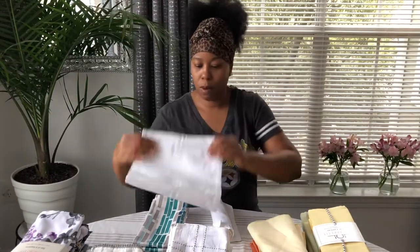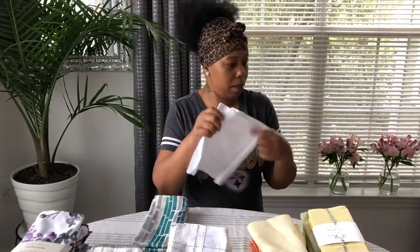This might have been a set of 12, because there are more of these than the Pier One white dinner napkins.